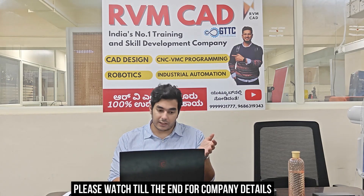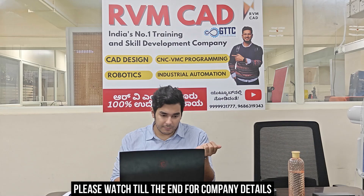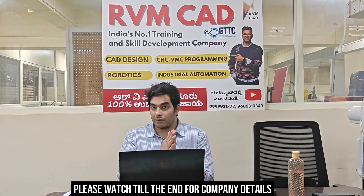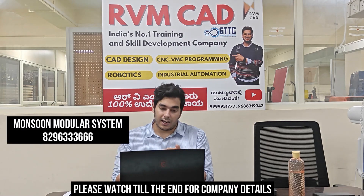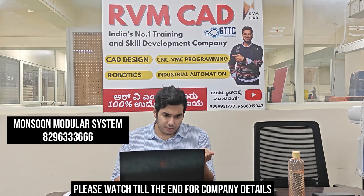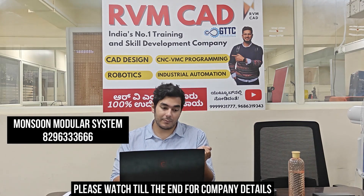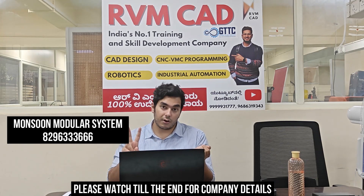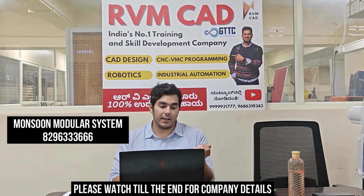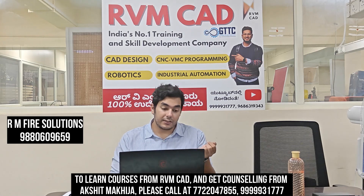Now for the contact numbers — please WhatsApp them, do not call. Send your resume on WhatsApp and mention that you got this job update from RVM CAD. For Monsoon Modular Systems, the number is 8296-333-666. For RM Fire Solutions, which has two AutoCAD vacancies, the number is 9880-609-655 (nine-double eight-zero-six-zero-nine-six-five-five-nine). Next is GV Engineers and Controls.